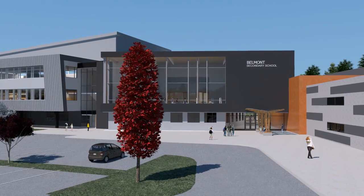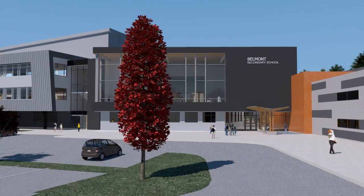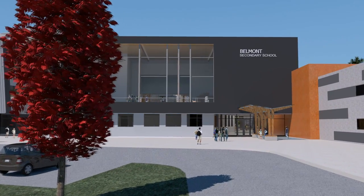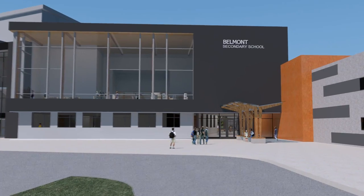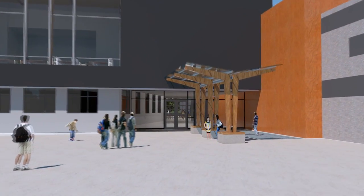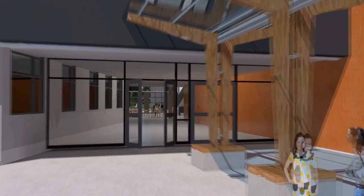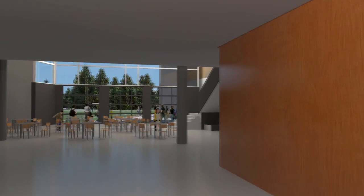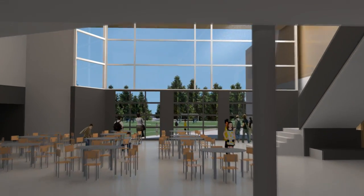As students approach the main entry, they will pass the Performing Arts Center on the right and the administration offices on the left. The two-story library is above. The sun greets them as they enter the Great Hall with views to the sports field.